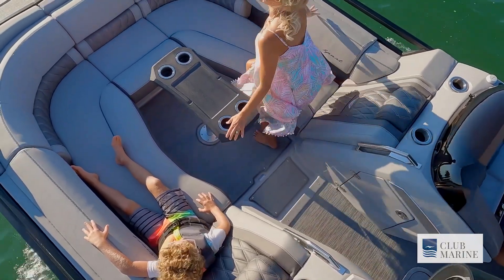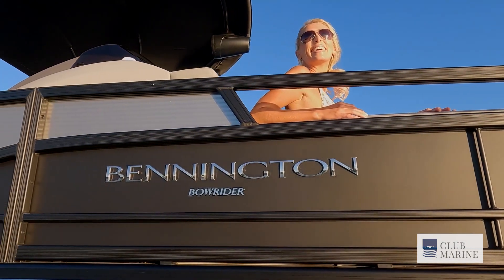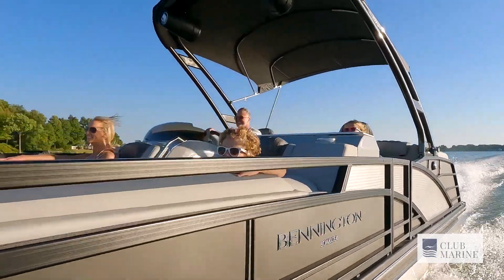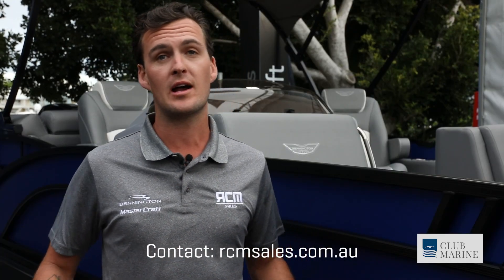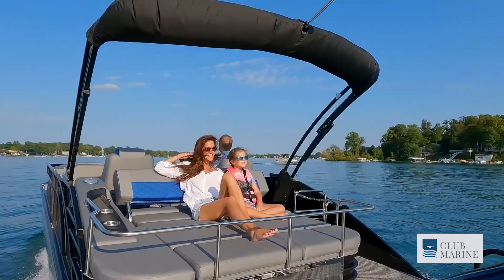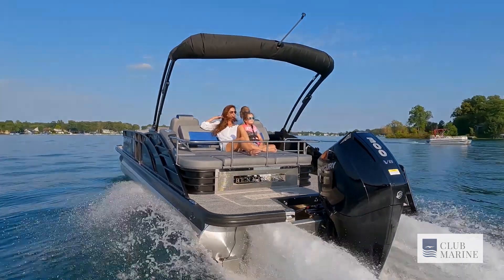The 25 comes in around that $250 to $300k. This is paired with our 300 horsepower Mercury Verado, so this will tow a water skier, wakeboarder, go tubing, and run up and down the rivers. Not only is it a pontoon boat so you get maximized space — you still get the thrill of going fast on the water. Something like this really ticks all the boxes for everyone.